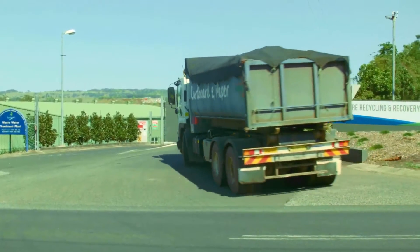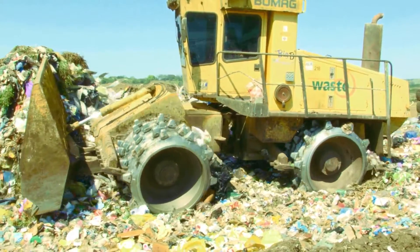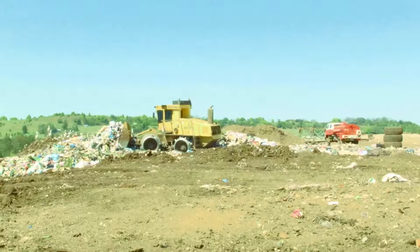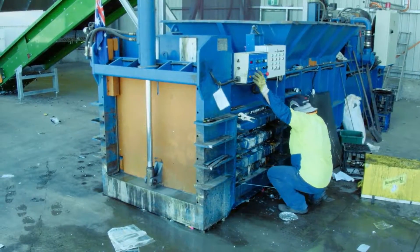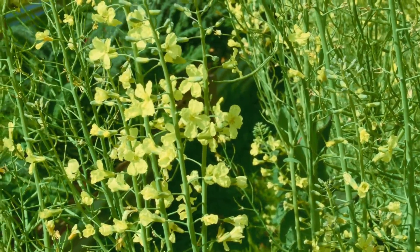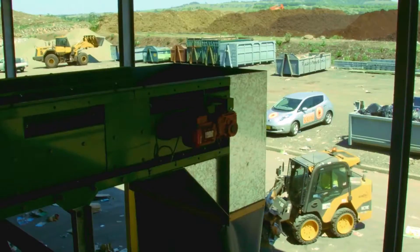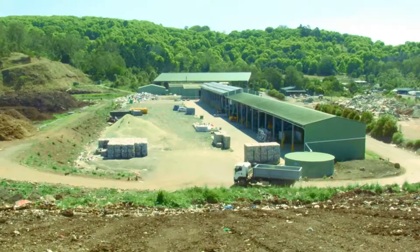Here at the Lismore Recycling and Recovery Centre we have started a recycling revolution and we want you to join us. We pride ourselves in being leaders in waste management and we are all busy working towards a common goal to keep as much waste out of landfill as possible. This helps our environment by decreasing harmful greenhouse gas emissions and saves us money. Over the last few years we have started several recycling and resource recovery programs.